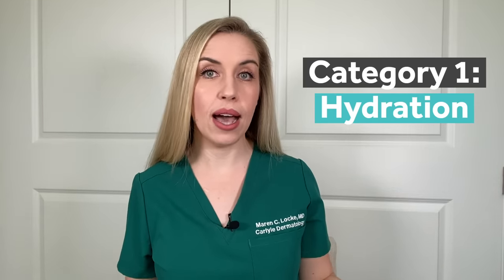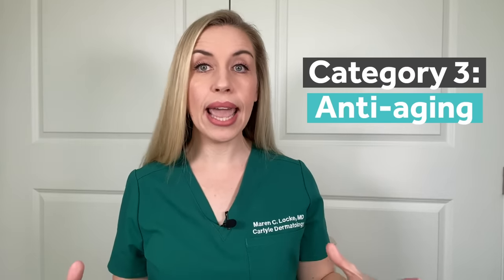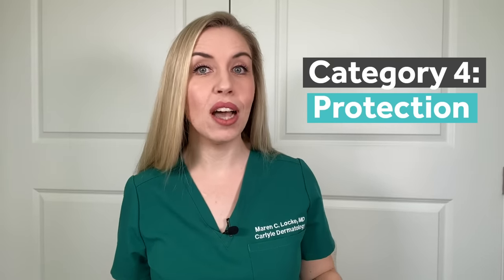Category one is just a good, plain, moisturizing eye cream. Category two: eye creams that will fix dark circles and puffiness. Three: eye creams that provide anti-aging benefits to fix fine lines and crow's feet. And fourth: eye creams that are for protection of the skin around the eyes — basically a sunscreen dedicated for the eye area. Here is how to navigate buying an eye cream from each of these categories, and an alternative option if you don't want to buy an eye cream yet still address these issues.